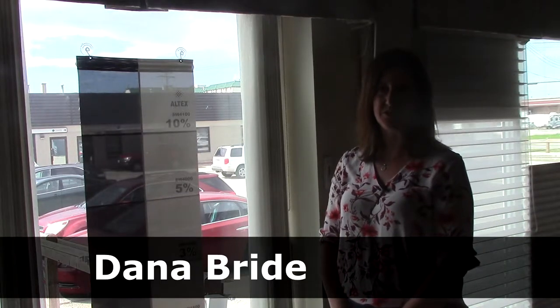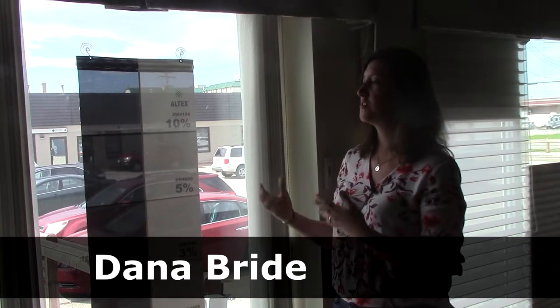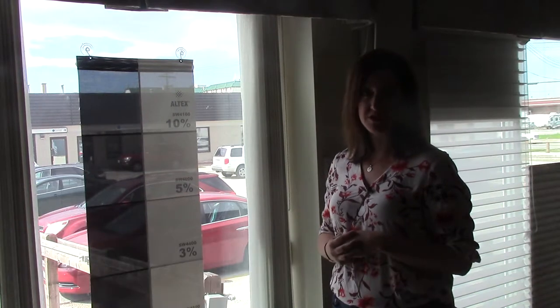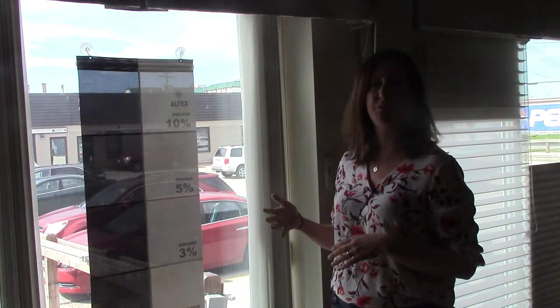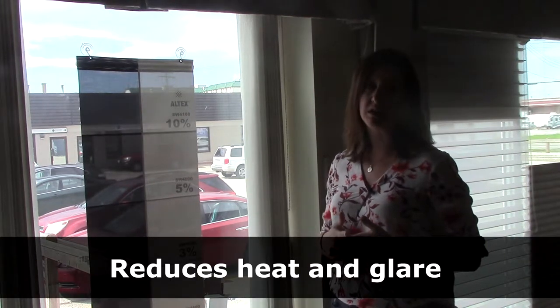Hi, this is Dana Bride from Blind Ambitions, and today I'd like to discuss screen shades with you. Screen shades are a roller blind that are composed of a solar type of fabric that allows for reduction in heat and glare.